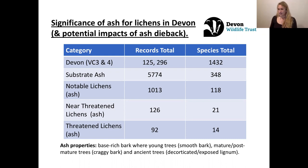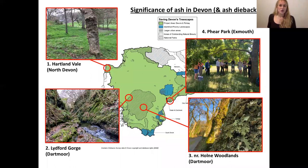That just really highlights the importance of ash for its lichens, especially with the demise of ash across the landscape as a result of ash dieback, and it really emphasises how crucial it is for projects such as the Devon Treescapes project to be in operation. I just wanted to provide a bit of a potted tour of the county across Devon of a handful of sites that are really important for lichens on ash - sites that I have worked with quite intimately. The sites included in this tour are Heartland Vale, Lidford Gorge, a site near Holm Woodlands, and also Thea Park.